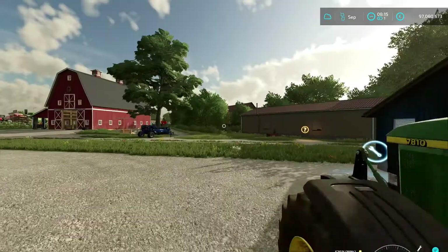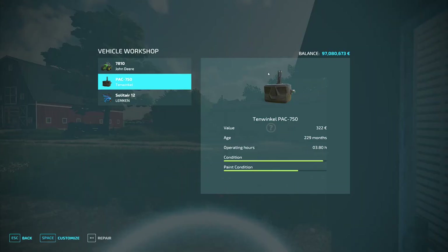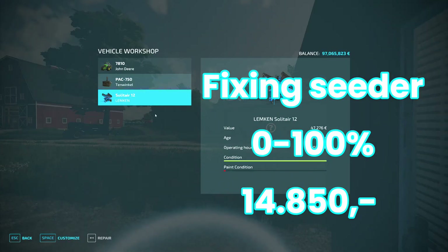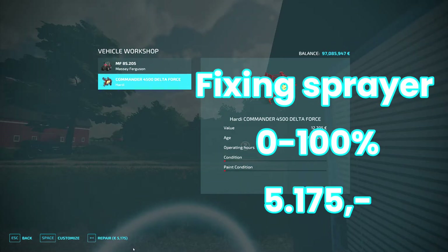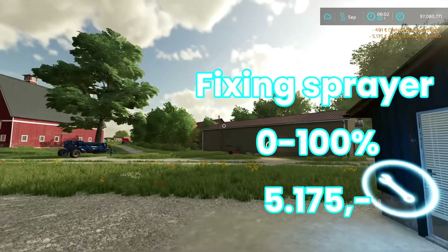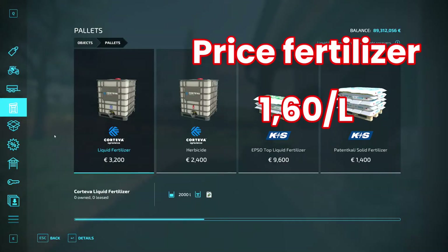Now we're gonna repair those machines. First we're gonna do the seeder, see what it's gonna cost us. To fix it from 0% to 100%, this specific machine is gonna cost us almost 15,000 euros to repair. The sprayer is a little less — it's 51.75 euros fixed from 0 to 100. But what's the cost of the fertilizer and the seed? The fertilizer is 1.60 euros per liter, so that's something to keep in mind.